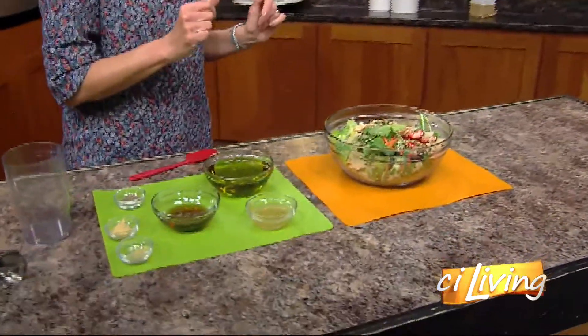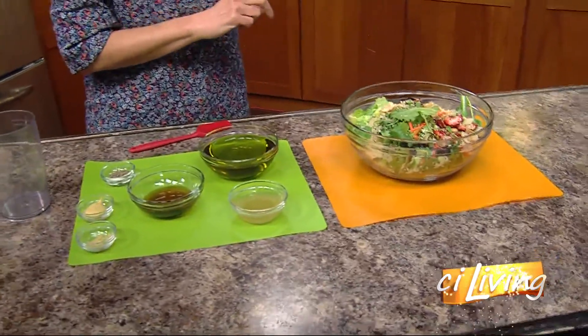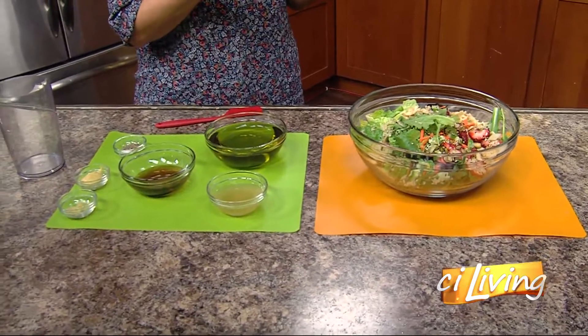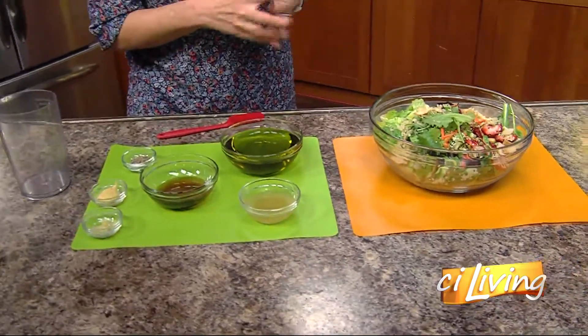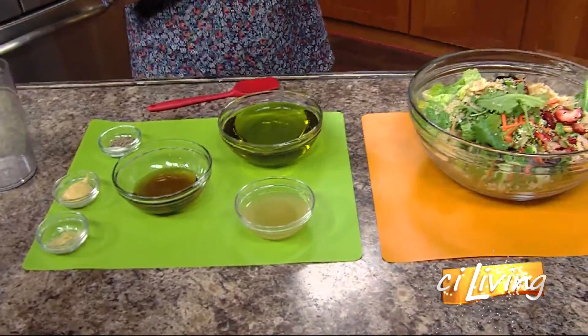I put in some sesame seeds — I use black and also white for just a combination. The black are a little crunchier. What else? Cucumber, carrot, avocado — I remember. But now we have to make Mandy's dressing.